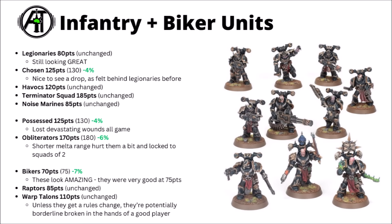Possessed got a small points cut, dropping down from 130 to 125 like the Chosen. I thought they were looking quite good at 130 points before, but unfortunately Games Workshop took the devastating wounds away from them that they could get all game long. Now they can only trigger that once per game when they have a dark pact, and it just makes them far less general purpose melee units with their Strength 5 and Damage 2. Obliterators dropped down a bit from 180 down to 170. They did get their shorter melta range in the Codex and also dropped down to units of 2, so I'm still not feeling like they're particularly standout even at the 170 point cost, though it's a shift in the right direction.